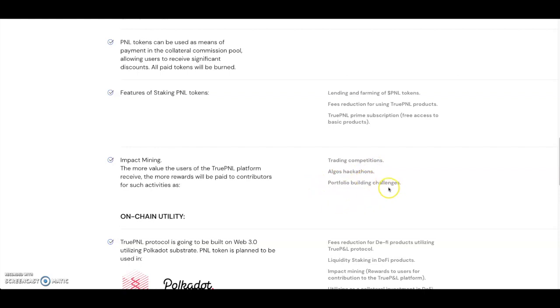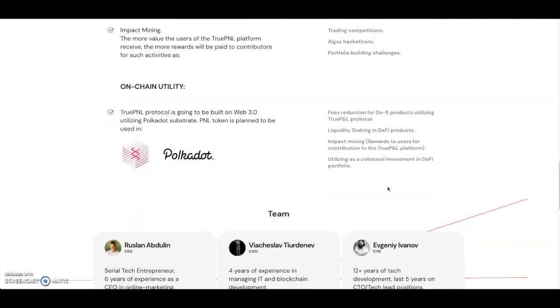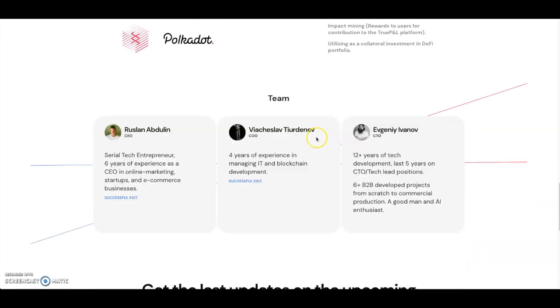For on-chain utility, True PNL protocol is being built on Web3 utilizing Polkadot Substrate. The PNL token is planned to be used on Substrate and Polkadot, with fee reductions for DeFi products utilizing True PNL protocol, liquidity staking, impact mining, and use as collateral. There's also a True PNL Prime subscription for free access to basic products, plus impact mining covering trading competitions, hackathons, and portfolio building challenges.